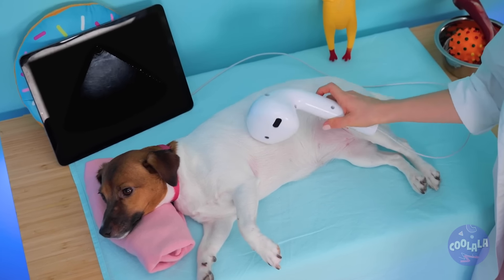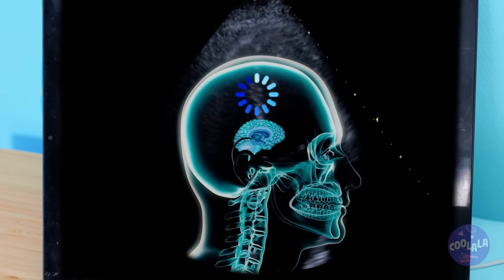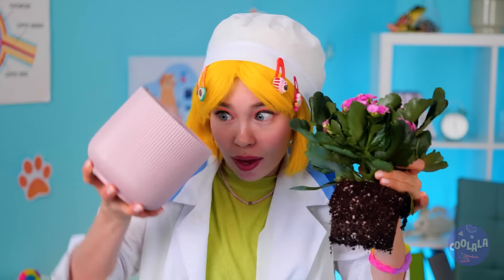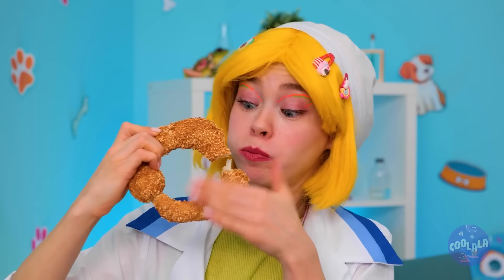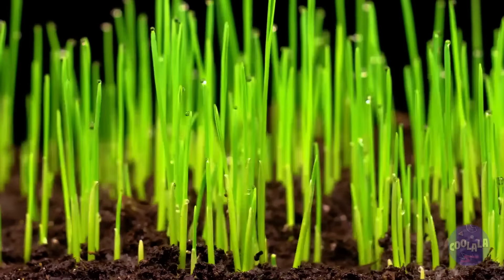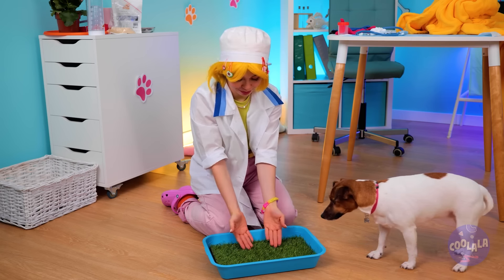Someone's got tummy troubles! We'll deal with that later. But for now, grab that house plant and collect all of that soil in a tray. Now add some seeds — and we're gonna need some water. Soon the plants will rise up to the sky — it's a mini lawn and your puppy's new privy! Keep those plastic bags handy.